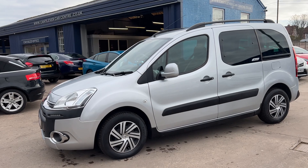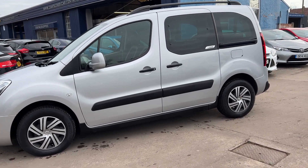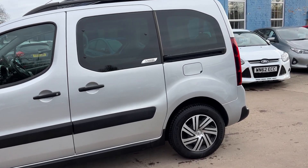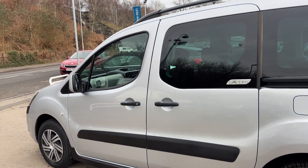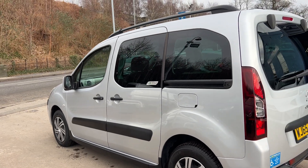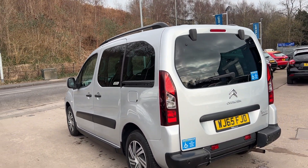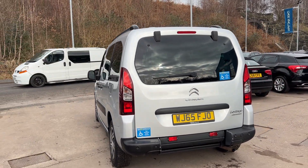This car is in metallic silver. The car has a 1600 diesel engine, air conditioning, electric windows, electric mirrors. It's an automatic, has rear parking sensors, cruise control, rear privacy glass, full WAV disabled conversion, radio CD player, an auxiliary port, USB. No central locking.